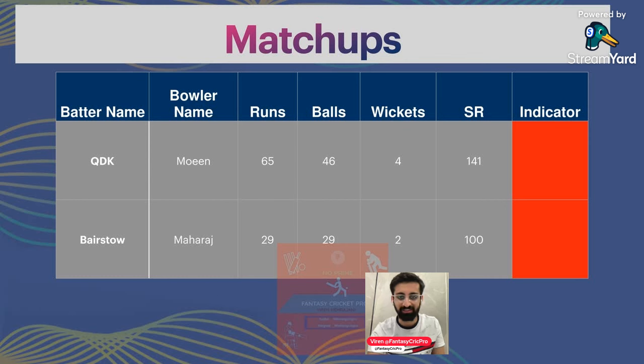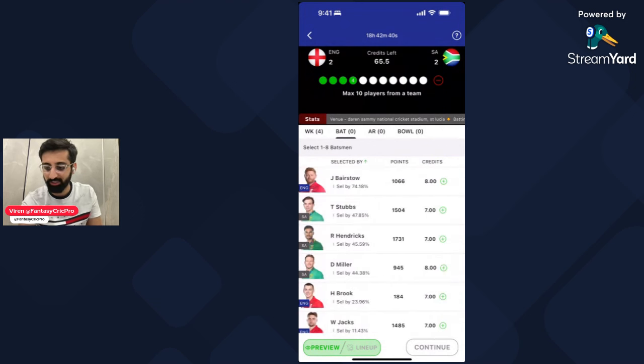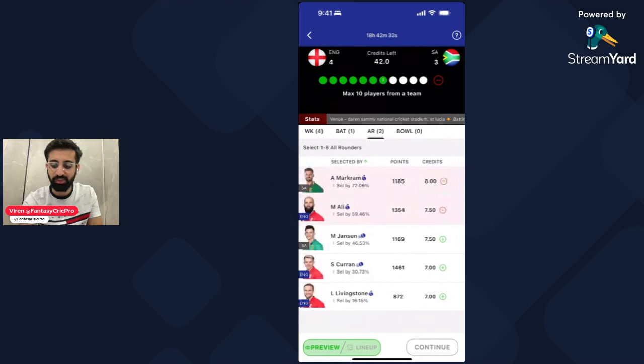Let's build our fantasy team. Starting with the keeping section: Jos Butler, Heinrich Klaasen, Quinton De Kock and Phil Salt. You have to take 4 of them given their batting form — we will find 4 of them in my team. In the batting section, Jonny Bairstow — in the best form from all available options. In the all-rounders section: Aidan Markram and Moeen Ali — I have already explained the reasons in the player cards.